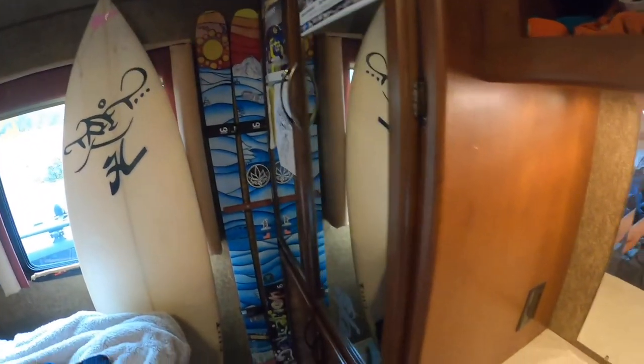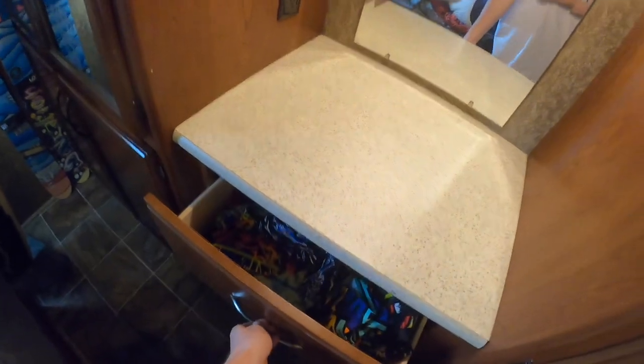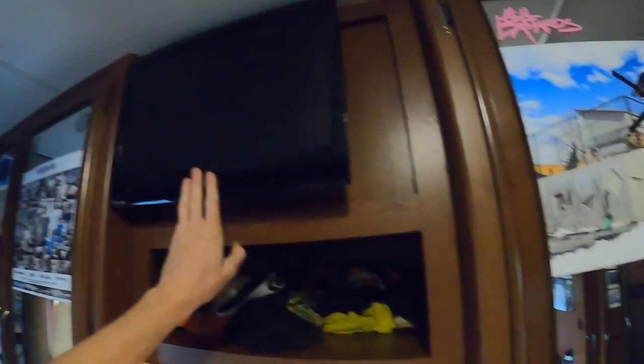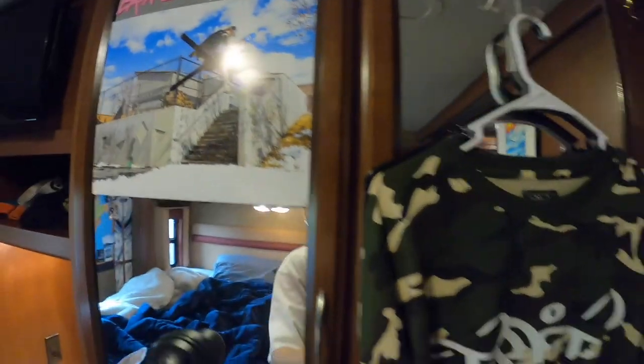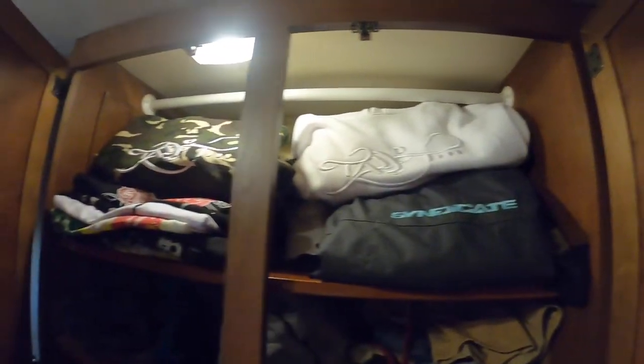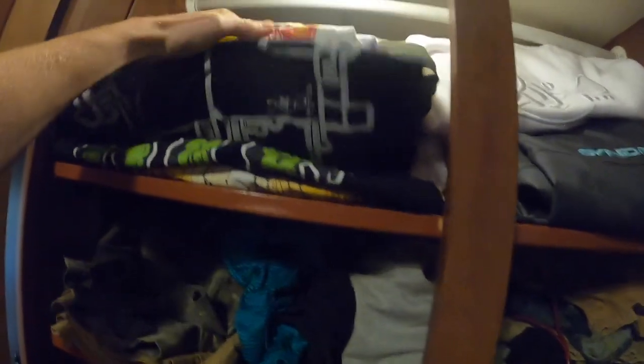We've got an 80-gallon water tank down below, so all my fresh water, shower water, and drinking water is covered. There's more storage down here, a mini TV and DVD player up here. We've got the ski closet right here — Syndicate pants, Tall Tee hoodies.